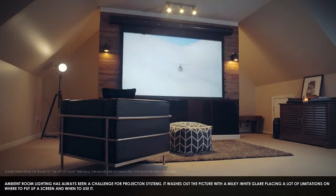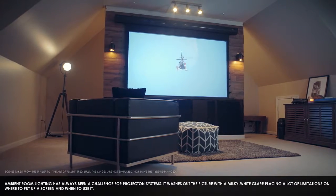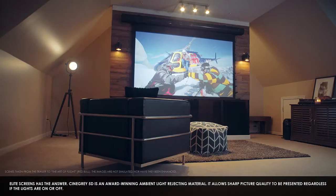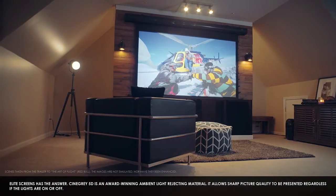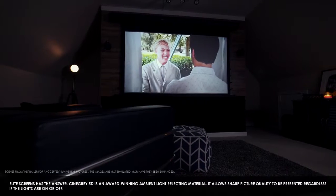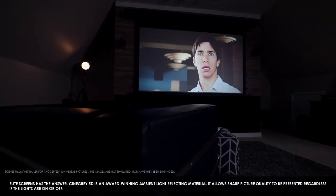Ambient room lighting has always been a challenge for projection systems. It washes out the picture with milky-white glare, placing a lot of limitations on where to put up a screen and when to use it. Elite Screens has the answer. The CineGray 5D is an award-winning ambient light-rejecting material that allows sharp picture quality to be presented regardless if the lights are on or off.